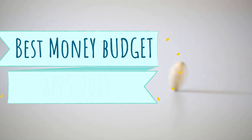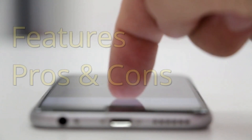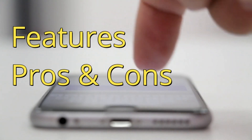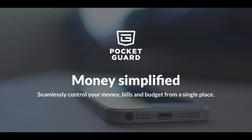Today I'm going to be talking about the best money budgeting apps, updated for 2019. What should you be using based upon your own needs? I'll cover pros and cons and special features for three different money budgeting apps that can get your financial life in order. The first one is Pocket Guard.